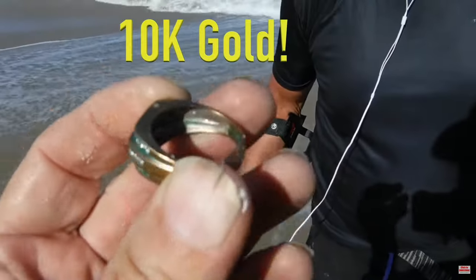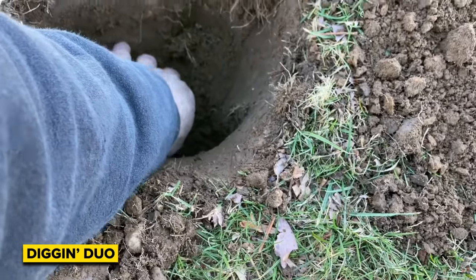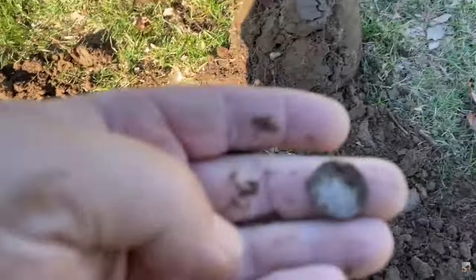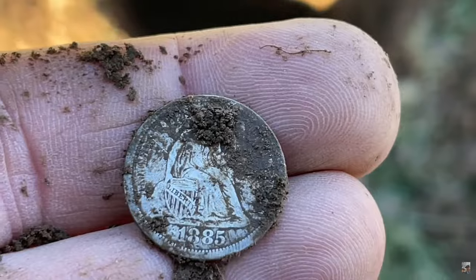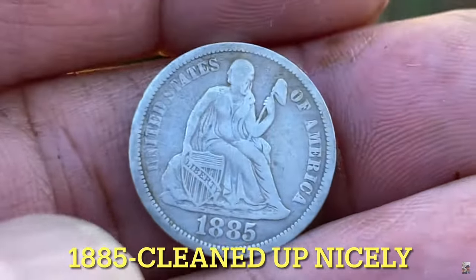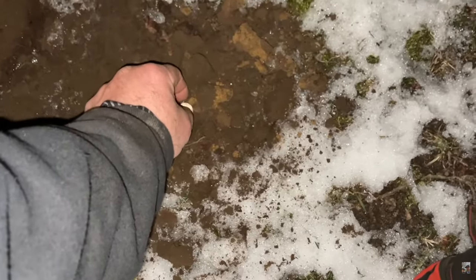Did I mention amazing old coins? Let's go visit Diggin Duo. I still heard a squeaker — I don't even know what I got. Oh, it is a seated dime! Holy crap, wow — 1885! I did not expect this. This is the first hole at this new spot, I cannot believe it.